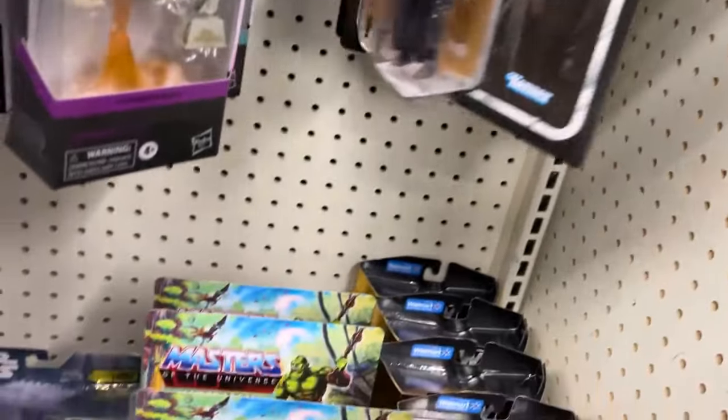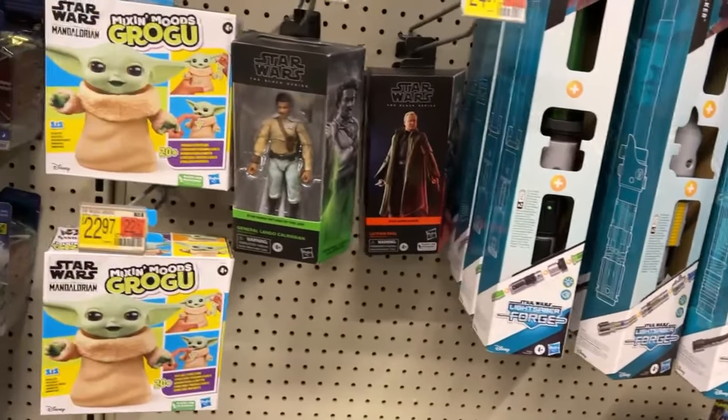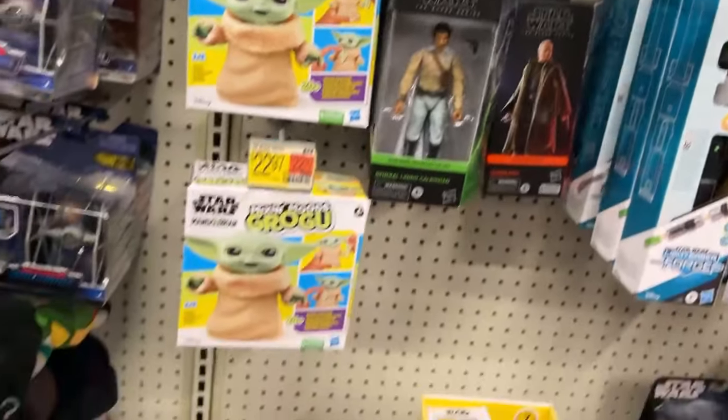More Boba Fett, a busted-up TIE Fighter, still got Landos, Cassian Andor, and Denjon - I don't know who these people are but I need to act like I do.